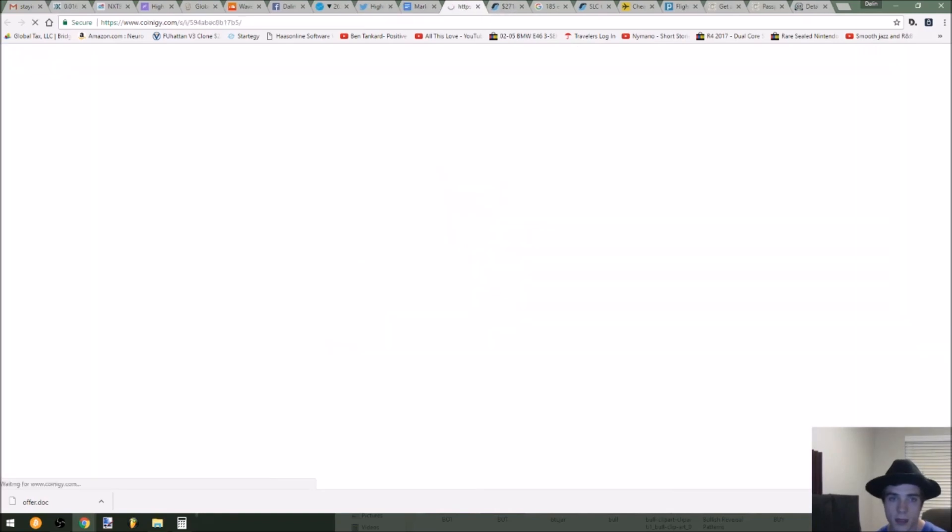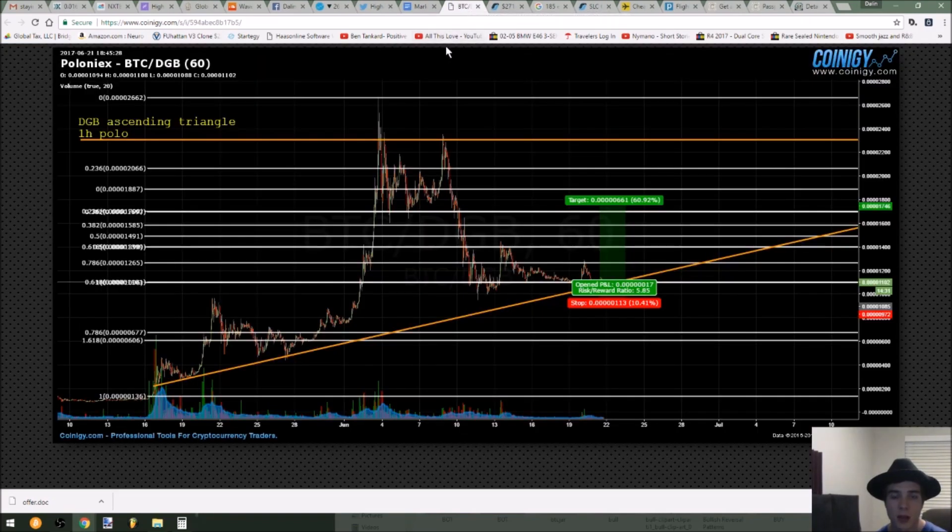DGB is one of my biggest positions. Here's trending support. I've just been buying right here along this support line on DGB at about 1,100 Satoshi. I see this breaking up to about 2,200 Satoshi and then breaking even higher after that. We'll see how this plays out, but right now I've been buying on the ascending support here.